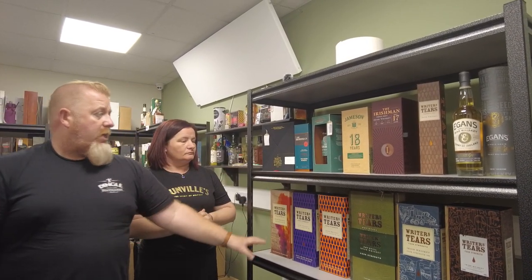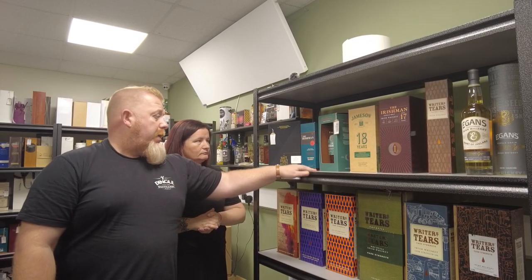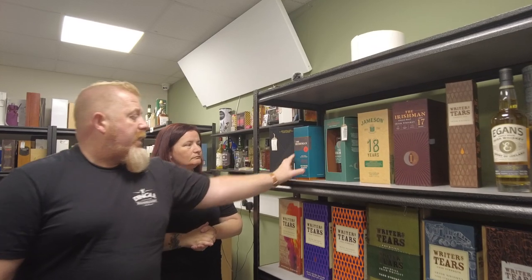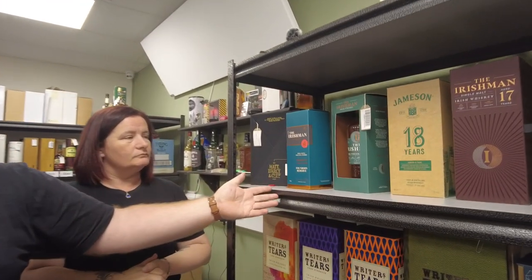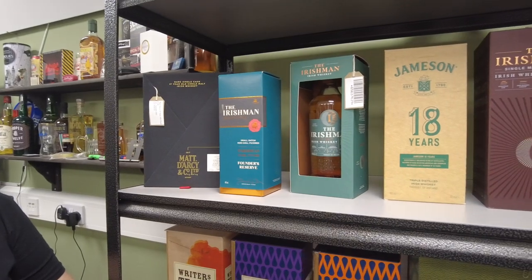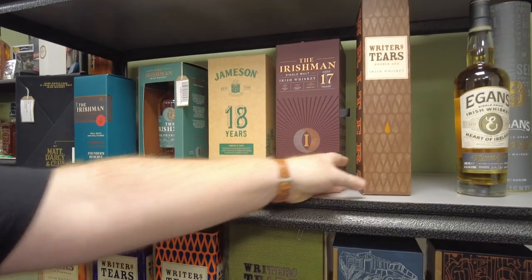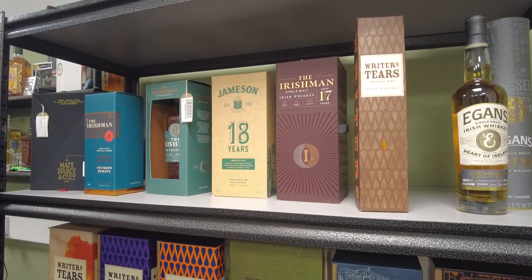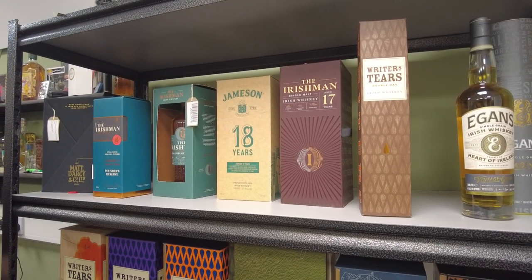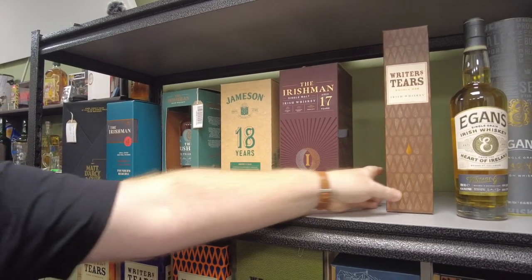Their new one — Writer's Tears has always been one of their mainstays. The Irishman had these presentations, the various different incarnations — the Founder's Reserve and so on. The normal Writer's Tears — just over there is the Double Oak. You've got the Redhead, and there's been a few different ones: the Marsala, the Florio, Cognac. There's been a fair few of them as well.